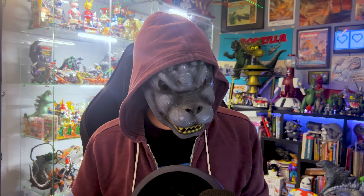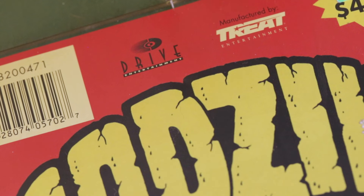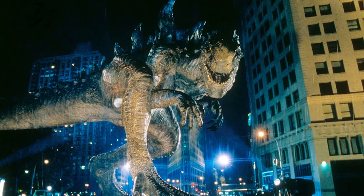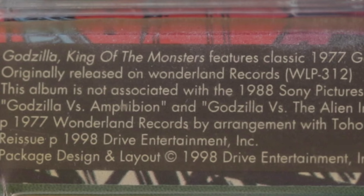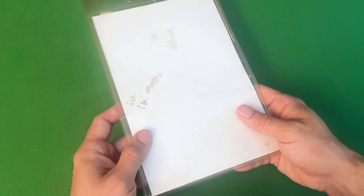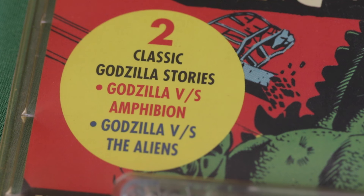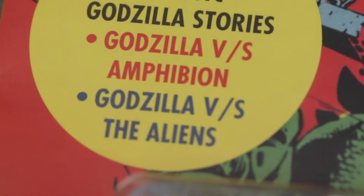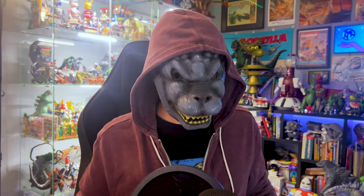And those are your two original Godzilla audio stories. In 1998, the album was re-released on cassette tape by Drive Entertainment in Los Angeles, to capitalize on the hype for the 1998 TriStar Godzilla movie. The cassette side actually notes it was originally released by Wonderland Records in 1977, and says it's not associated with the Sony film — though it says '1988 Sony film.' Either that's a typo, or this tape fell from an alternate universe. The title was also changed from Godzilla vs. the Alien Invasion to Godzilla vs. the Aliens.